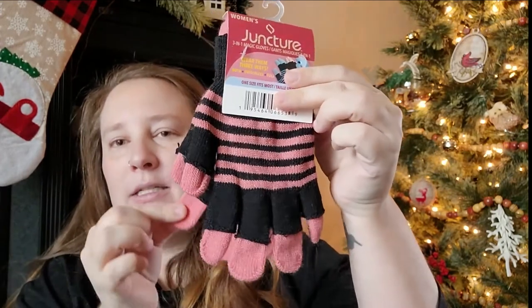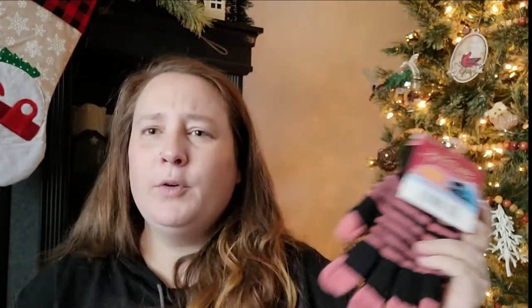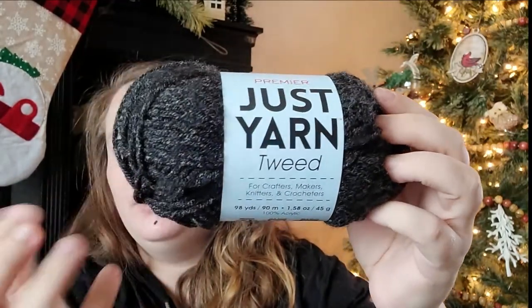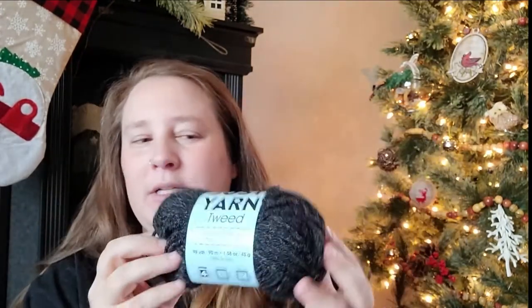I picked up some fingerless gloves — you actually get full finger gloves inside the fingerless gloves. In winter, my hands and feet constantly get cold, so I picked these up even just to wear around the house. I also found some more yarn in a tweed style — a pretty black and grayish color that I thought would be nice for a men's scarf.